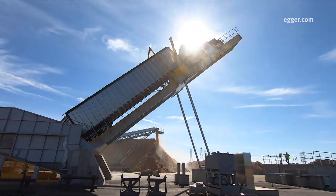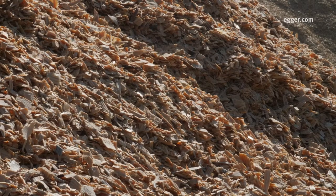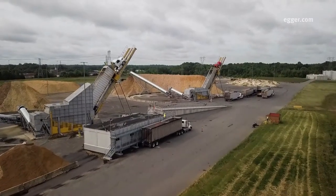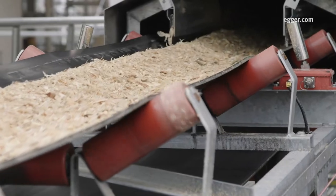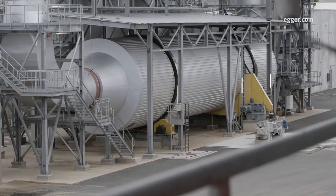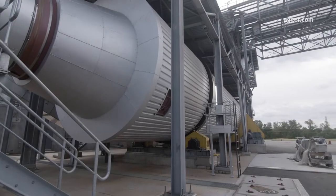Truckloads of sawdust and wood chips arriving at Egger might have a moisture content of up to 130%. Nearly all the moisture must be removed during chip preparation. First, wood chips are sent by conveyor into two massive direct heat drum dryers as the air inside reaches nearly 900 degrees Fahrenheit. After 15 minutes, the moisture content has been reduced to just 2 to 3%.